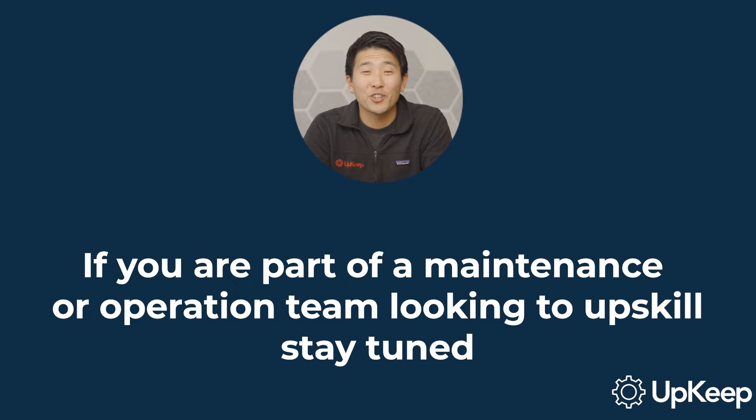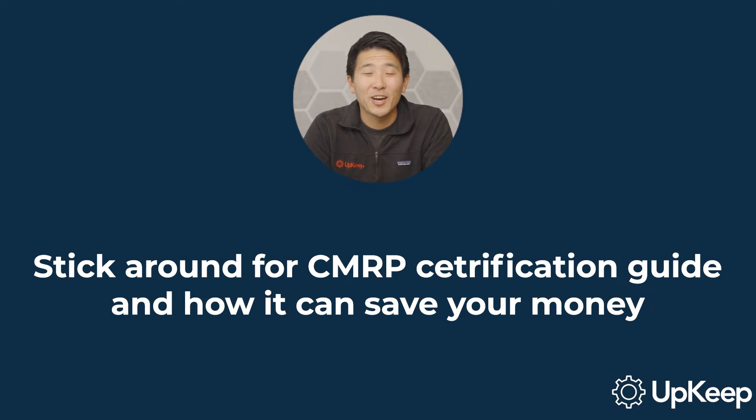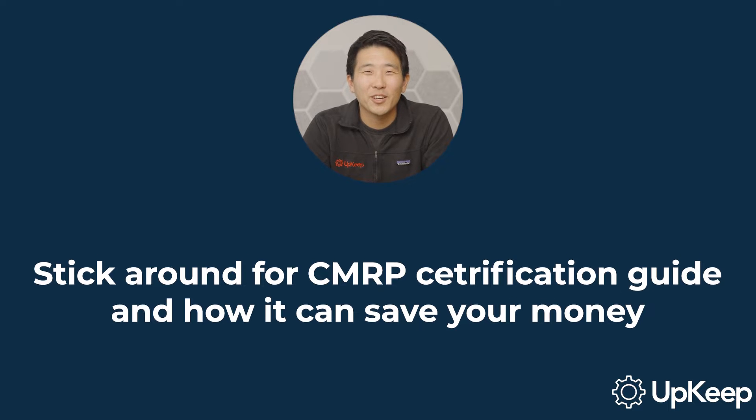If you are part of a maintenance or operation team looking to upskill, you don't want to miss this video. Stick around for a comprehensive guide to the CMRP certification, its importance, and how it could potentially save your organization thousands of dollars. Let's get started.